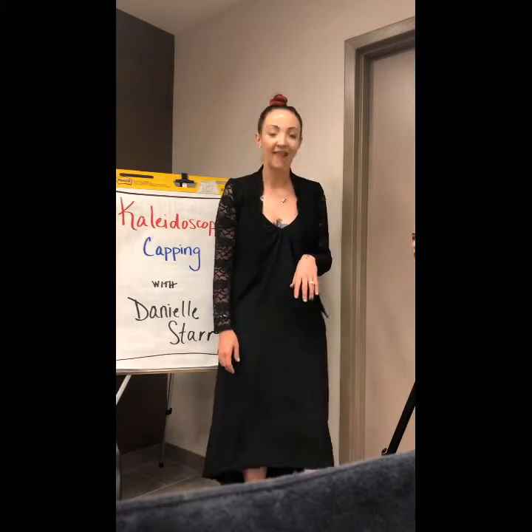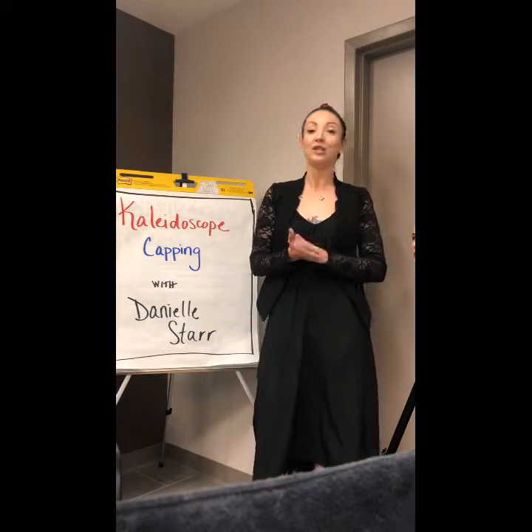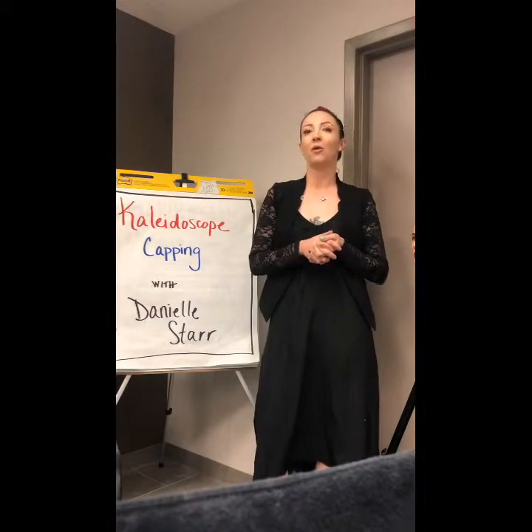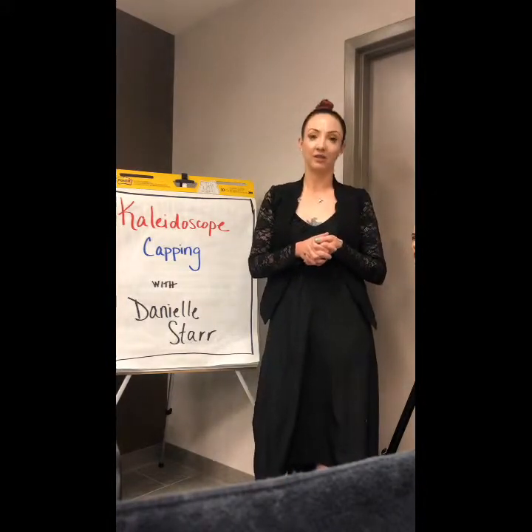Hi, my name is Danielle Starr and this is my Matrix audition video to be a Matrix educator. I wanted to talk a little bit about why I would love to join the Matrix education family.